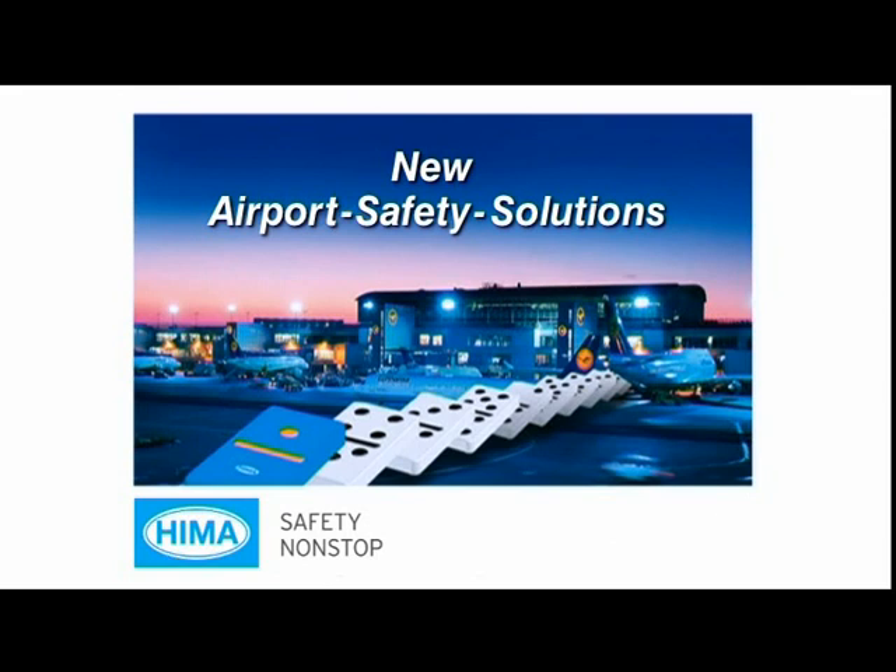HEMA's safety-related controllers ensure that Frankfurt International Airport's baggage handling system operates safely and reliably.